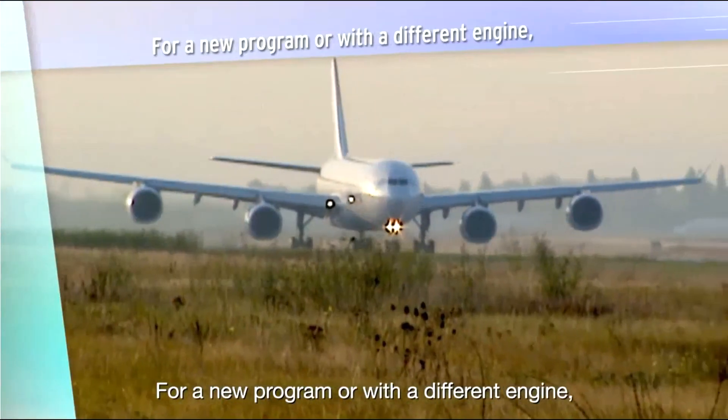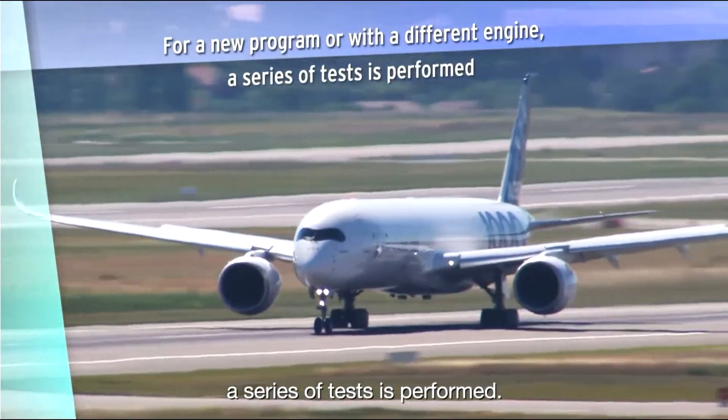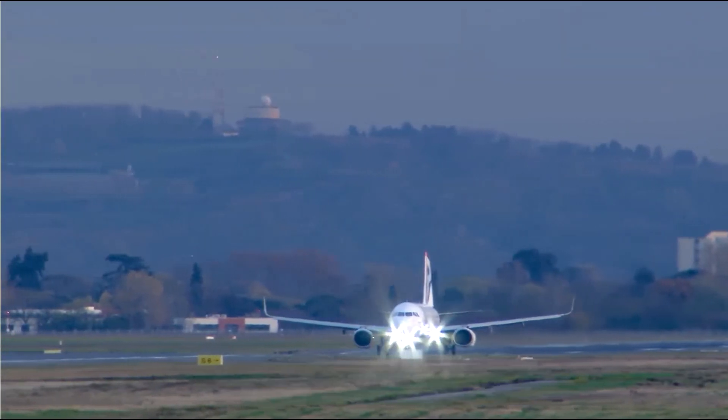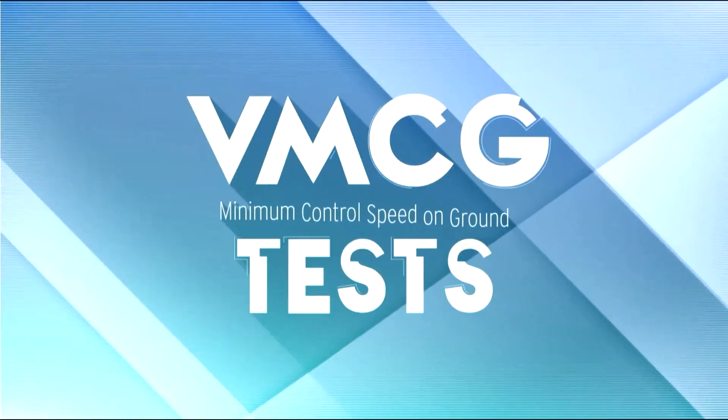For a new program, or with a different engine, a series of tests is performed. Usually, around 6 to 8 engine cutoffs are sufficient to obtain the result.